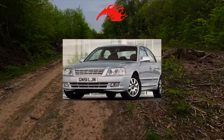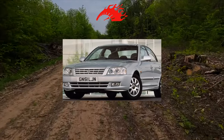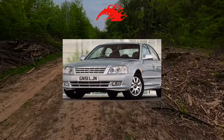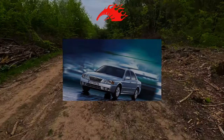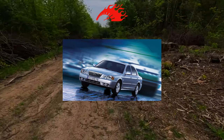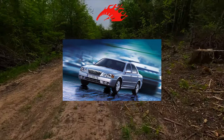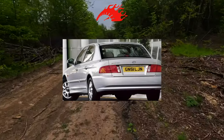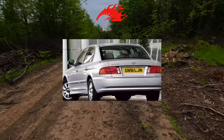The Magentis equipment package will not disappoint. The standard includes ABS with brake force distribution along the axles, frontal airbags, power accessories, heated windows and mirrors, radio, fog lights, and climate control. Six-cylinder modifications mainly came with a leather interior, four airbags, heated and electric front seats, as well as electro-hydraulic power steering instead of conventional power steering.